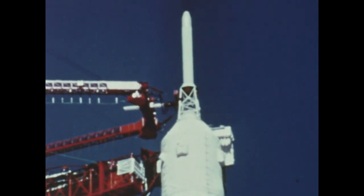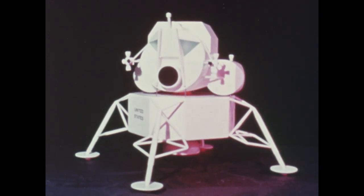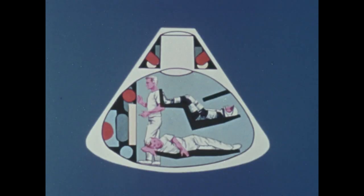The spacecraft consists of the command module, the service module, and the lunar module. The command module is crew quarters, cockpit, and headquarters for the eight-day voyage.